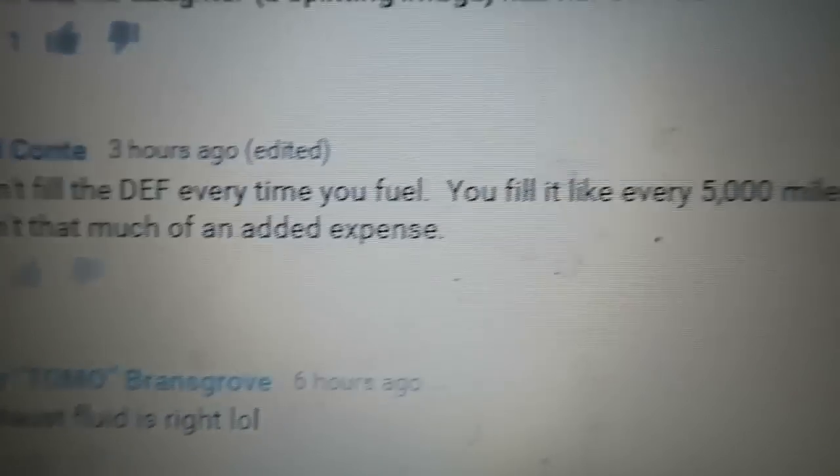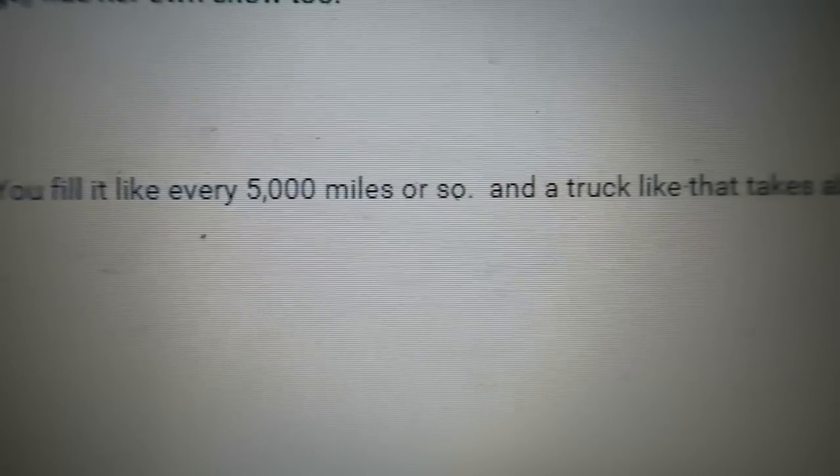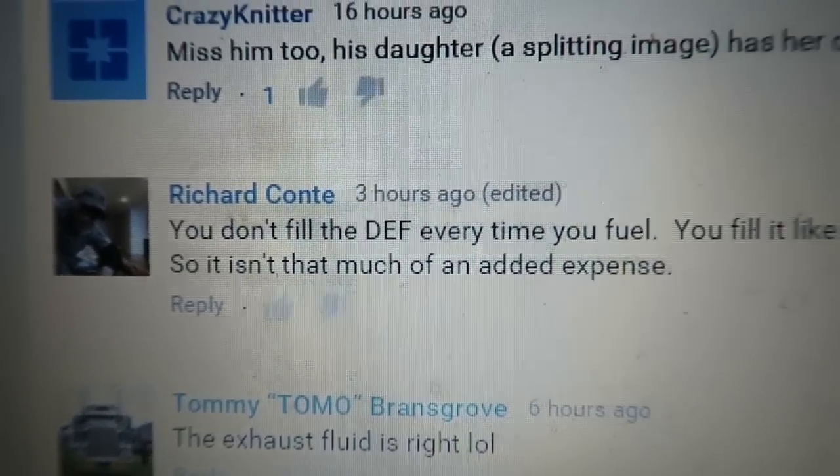You don't fill the DEF every time you fuel. You fill it every 5,000 miles or so, and a truck like that takes about 10 to 15 gallons. So it isn't that much of an added expense. But it's still an added expense.